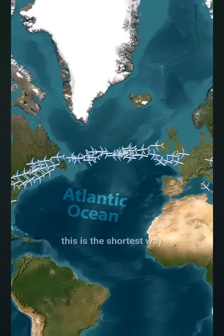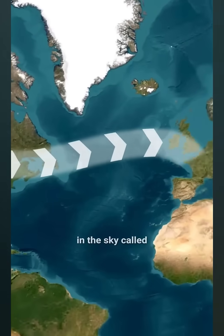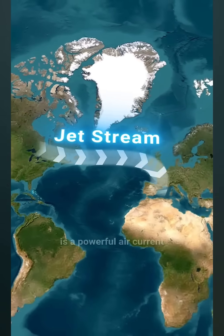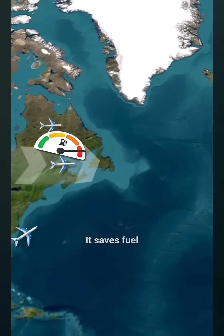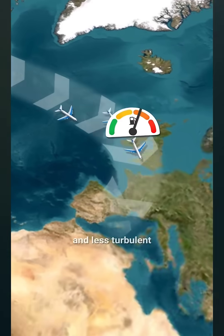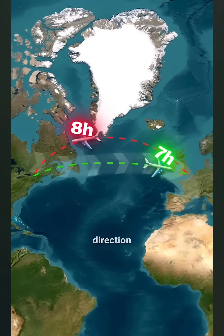Well, firstly, this is the shortest way between the USA and Europe, and secondly, there's an actual highway in the sky called the Jetstream. The Jetstream is a powerful air current that moves from west to east. It saves fuel and makes flights shorter and less turbulent. That's why flights from the U.S. to Europe are usually faster than in the opposite direction.